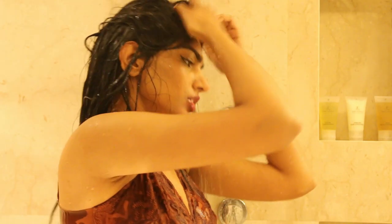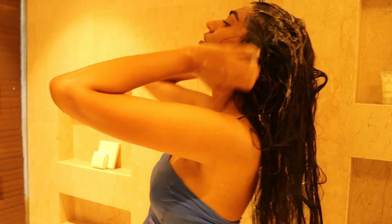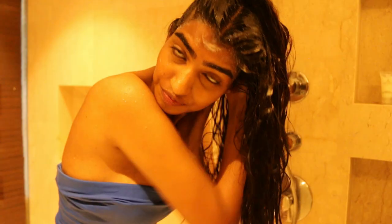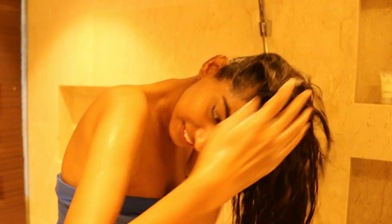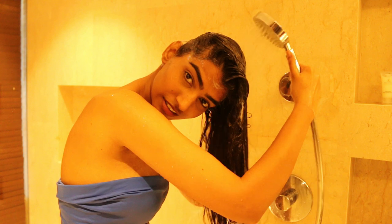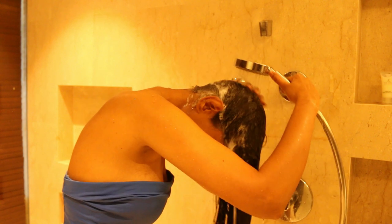The next mistake is massaging your scalp too enthusiastically. When you massage with a lot of aggression, it tangles your hair and the detangling process becomes very difficult, causing a lot of hair breakage. Do not move your fingers in a circular motion — instead, use your finger pads and move them in a to-and-fro motion. This ensures your hair does not become tangled, and since your hair is extremely sensitive when wet, this motion prevents hair breakage.